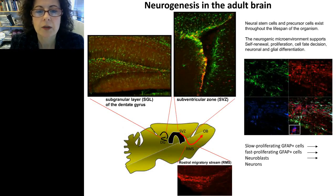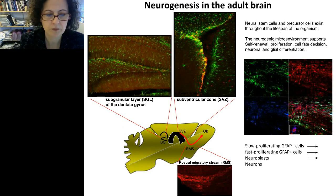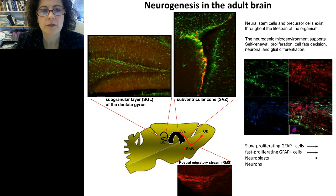Neural stem cells exist in the adult brain throughout life. We can find them in the adult mammalian brain in at least two specific areas. One is the subgranular layer of the dentate gyrus, where neural progenitor cells reside, and from here they migrate a short distance into the granular layer of the dentate gyrus.